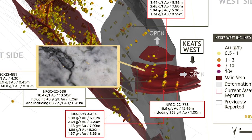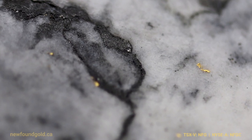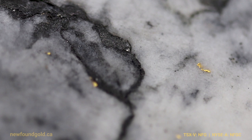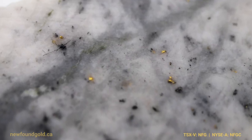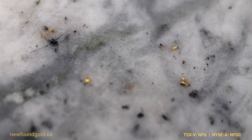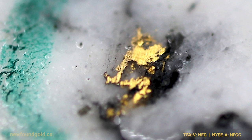It wasn't that the west side was ever thought to be less prospective — we just had so much success on the east side of the fault that it really did consume our attention until we had that first hit over there, and it really just opened up a whole new world for us. We've only released a handful of holes out of here, and we still have many assays pending from this area.